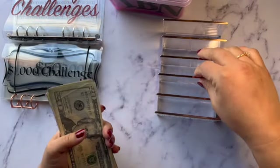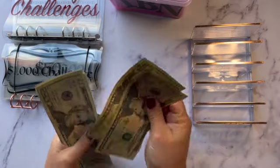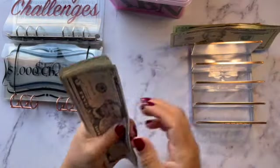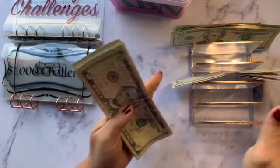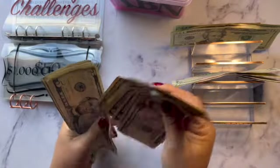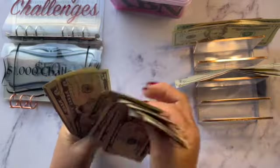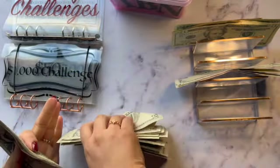20, 40, 60, 80 — that's 80 — 85, 90, 95, 100, 105, 110, 115, 120, 125, 130, 135, 140, 145, 150, 155, 160, 165, 170, 175, 180, 185, 190, 195, 200.